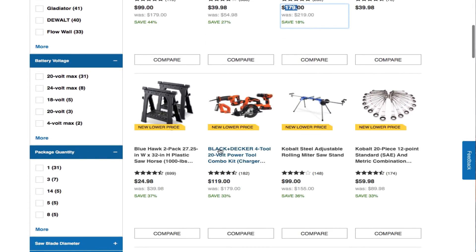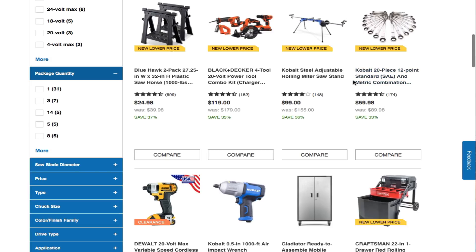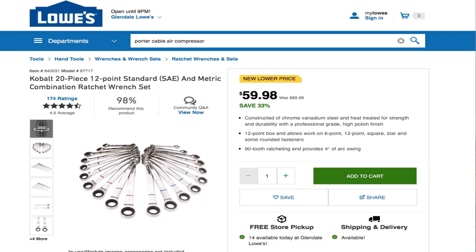There's a nice Black & Decker 4-tool 20V Max combo kit for $119. If you need a miter saw stand, there's a Cobalt steel folding miter saw stand for $99. Also, Cobalt 20-piece 12-point SAE/metric combination ratcheting wrenches — not a bad deal for $60.